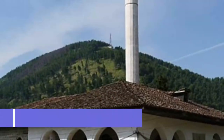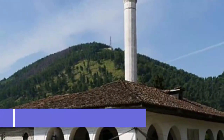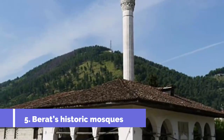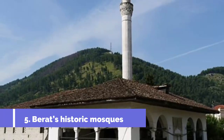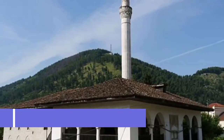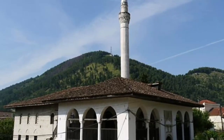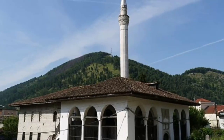Number 5: Barat's Historic Mosques. You should also take in the city's historic mosques. The lead mosque, at the center of Barat, is a good place to begin and goes back to the 1500s, just when the city was gaining status as one of the most important locations for religion and trade in the Western Ottoman Empire.